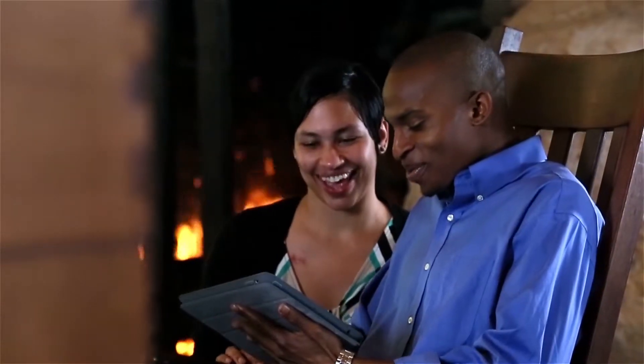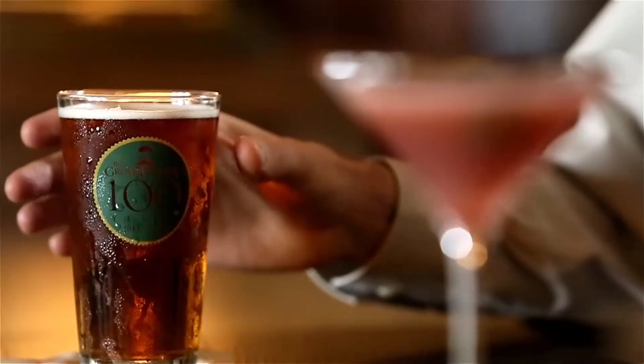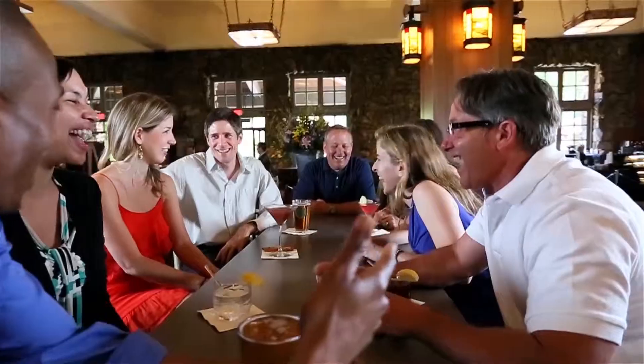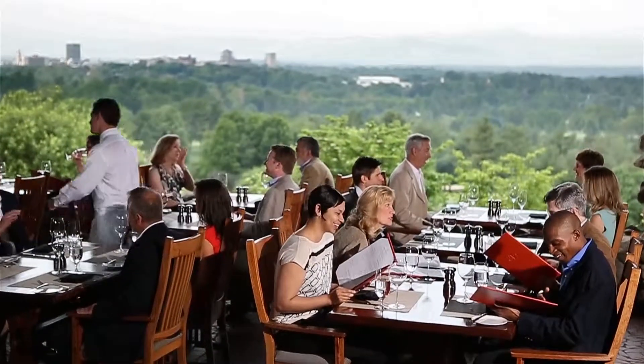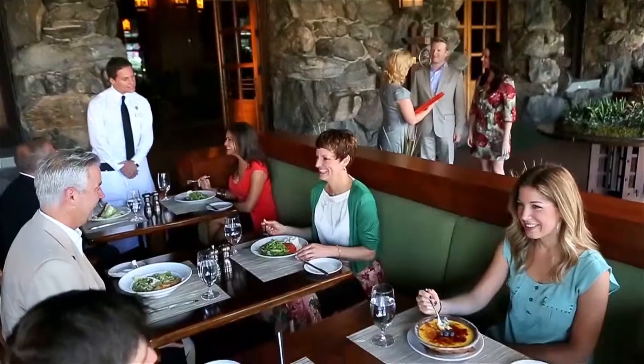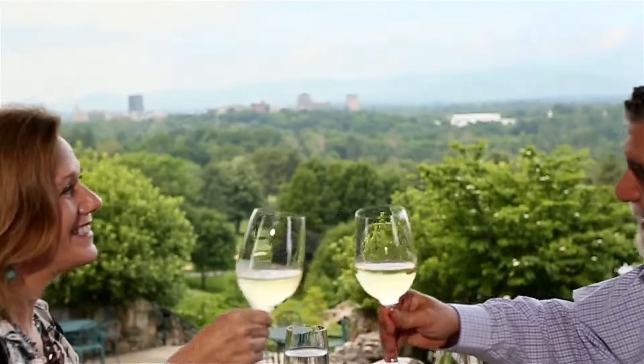Welcome back to a brand new style. Welcome back to an exciting escape — with a revitalized elegance from a bygone era, with fresh flavors and new surroundings. If you haven't been here in a while, you should see what we've done with the place. Welcome back to the all-new Grove Park Inn. What's old is new.